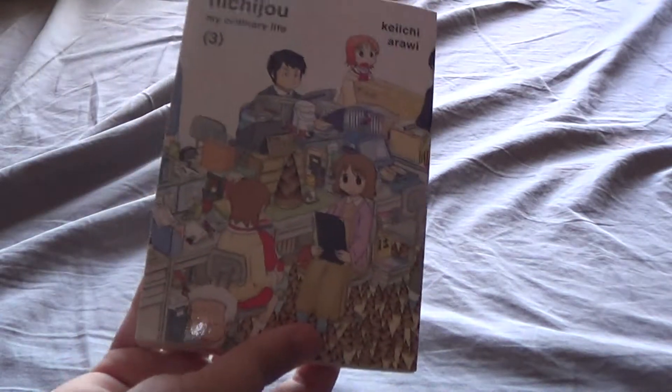Then we have Nichijou. Nichijou I have a few of — volumes 1, 2, 3, and 4.